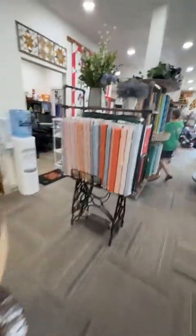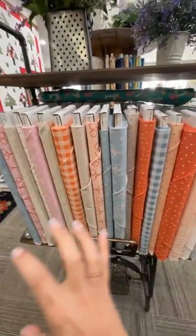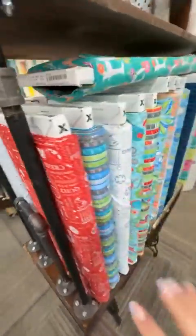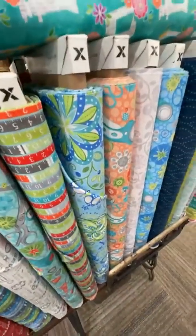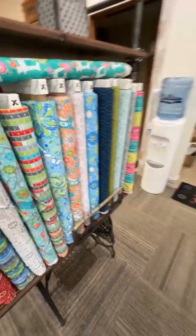I have another fun section over here that is included in our Friday feature — this is all sewing themed. We've got scissors and pins. This is called Make Time from Moda Fabrics, and that's going to be 25% off. And then from Benartex, we have this fun, bright, bold line called Sewing Room and Sew Blooms. So that's another couple of options for you.